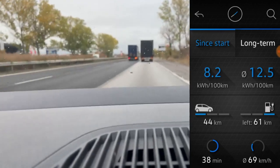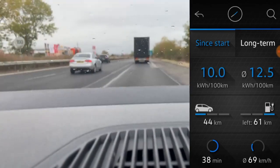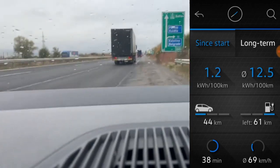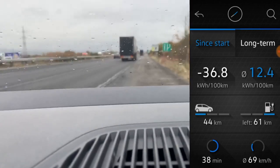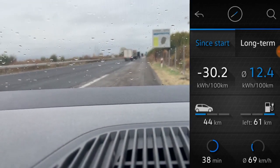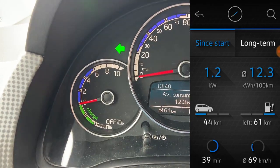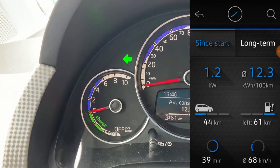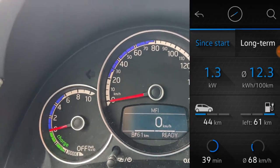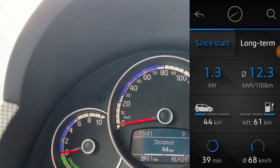Ok guys, this is the end of the first test. I'll just pull over and see what is the result — this is where we end the trip and the test. Let me show you the results: the average consumption is 12.3 kWh per 100 km for these 44 km that I drove. Travel time is 39 minutes, average speed is 68 km per hour, and we passed 44 km.